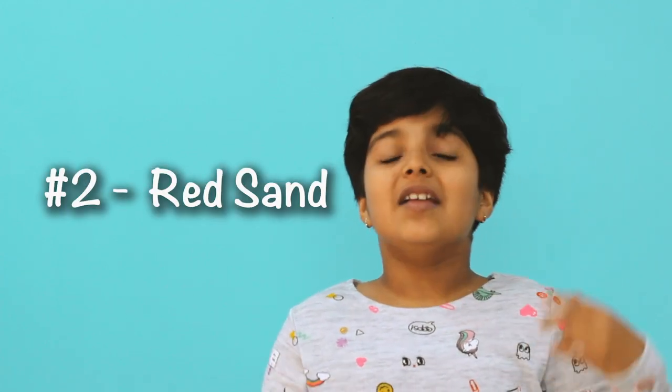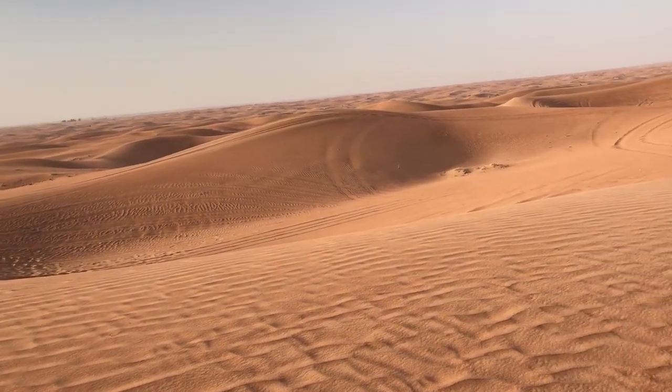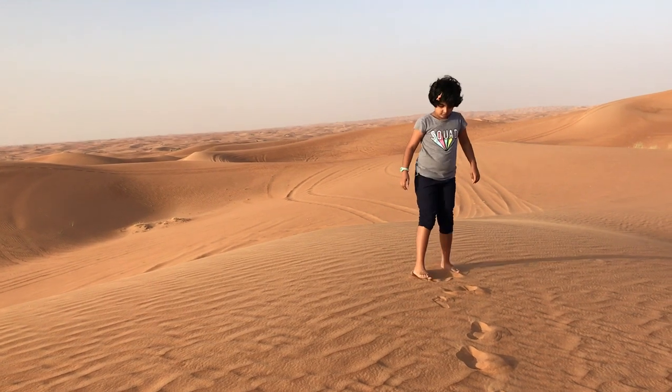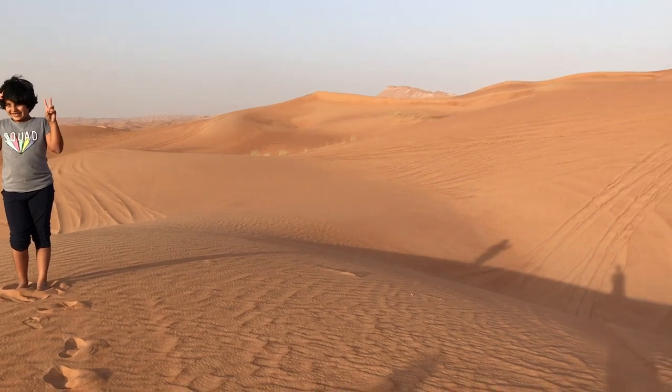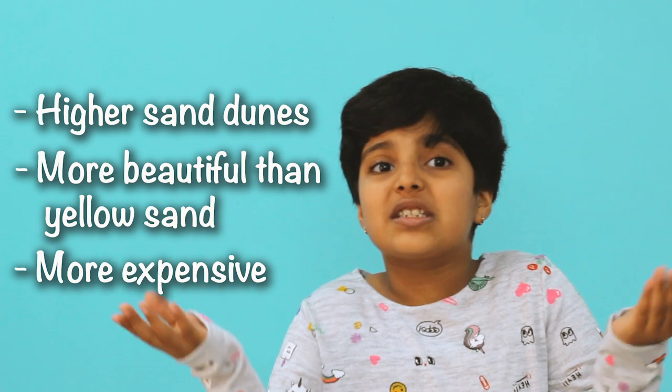The second area is the red sand area. There are very, very high dunes and the sand is very soft. I lay on the sand — it was so soft, it felt like I was on a bouncy bed. We chose the red sand because the dunes are higher and you can do a lot of activities. It costs a little more than the yellow sand, but I recommend the red sand one because you can take photos nicely and everything looks neat and really good.